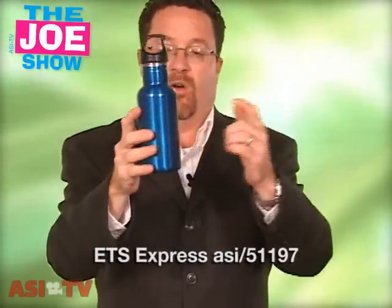It's got a pretty unique top — if you put a carabiner on this, it can clip onto any sports bag, belt loop, or backpack. So it's good for sports organizations, gyms and spas.